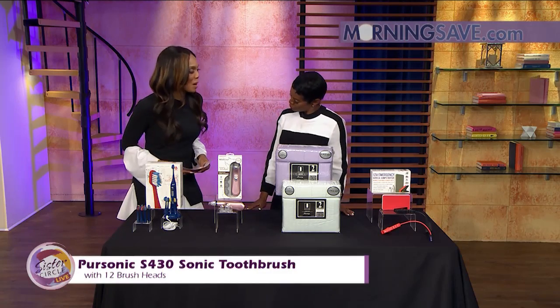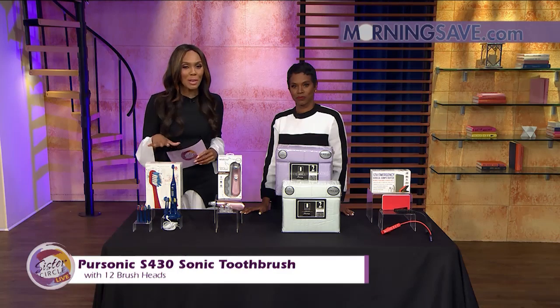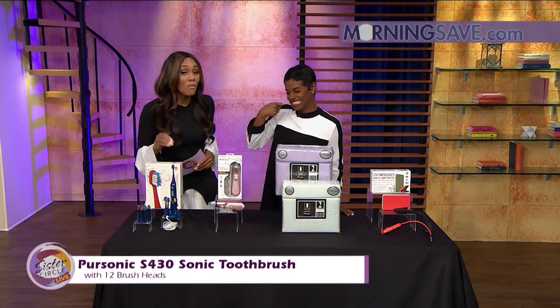So we're both ladies on the go, and we need things that can accommodate us while we're on the go. We'll both love this — this is the Pure Sonic S430 Sonic Toothbrush with 12 brush heads.